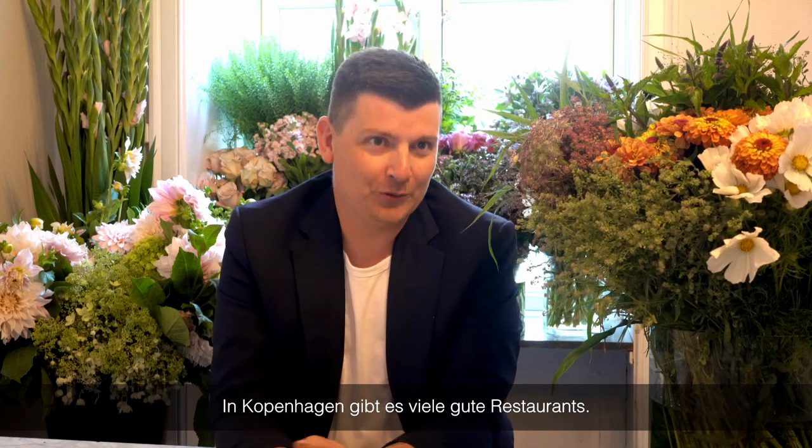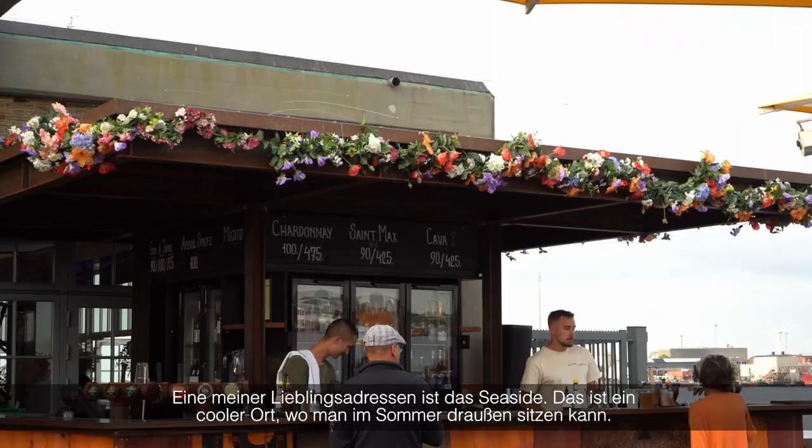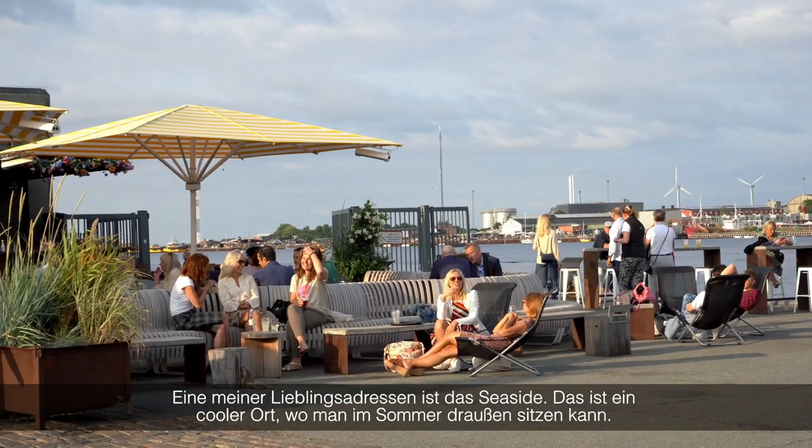Copenhagen has a lot of good restaurants, but one of my favorites right now is the seaside. It's a cool place where you can sit outside in the summertime.